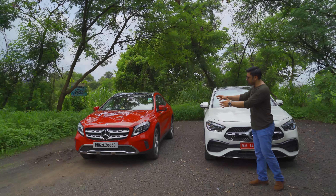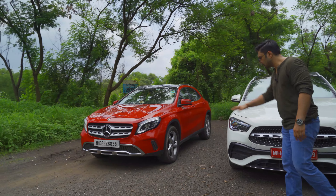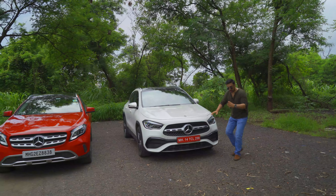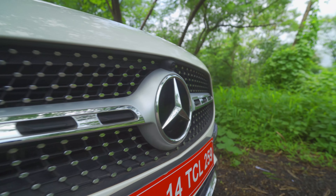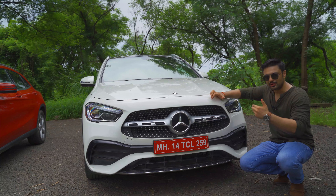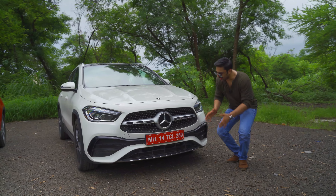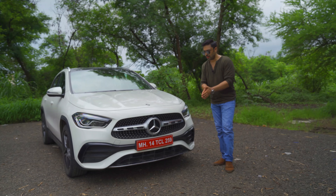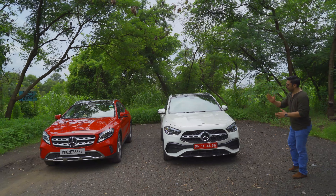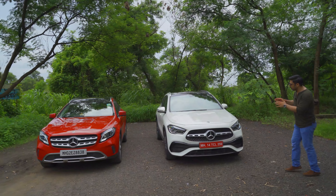It's important to note that the previous generation shown here is the facelift model, so it already has LED headlamps. However, the headlights on the new GLA are restyled and modernized. Credit also goes to the star-studded chrome black grille seen on other Mercedes models with the AMG line kit. These bumpers are surely adding to that aggression, and overall the front is definitely more upright, contributing to the SUV-ness of the GLA.